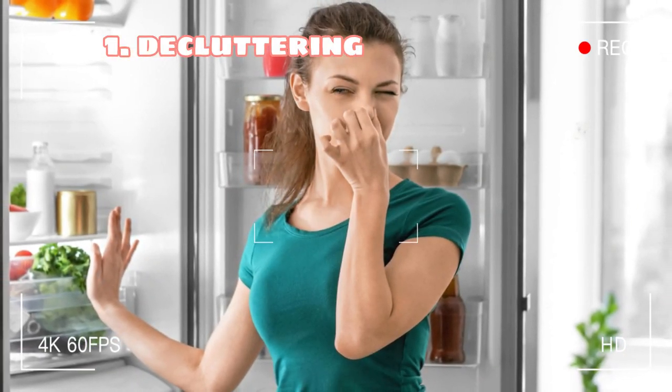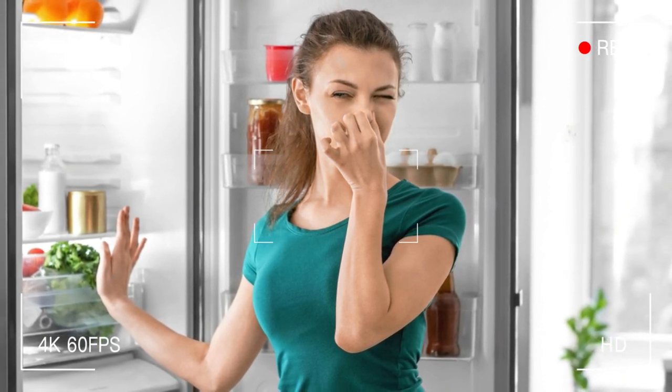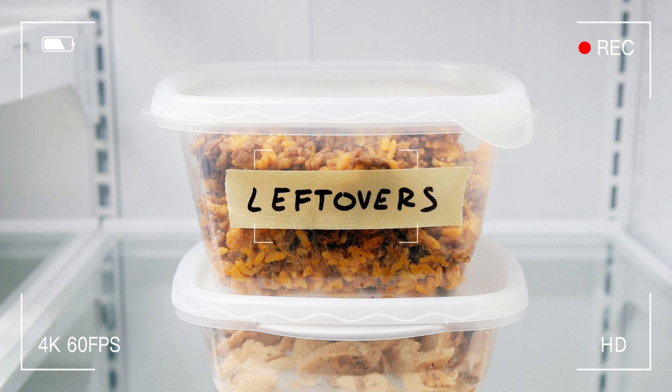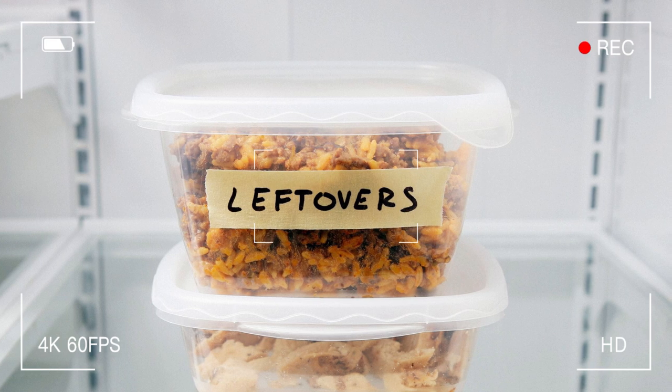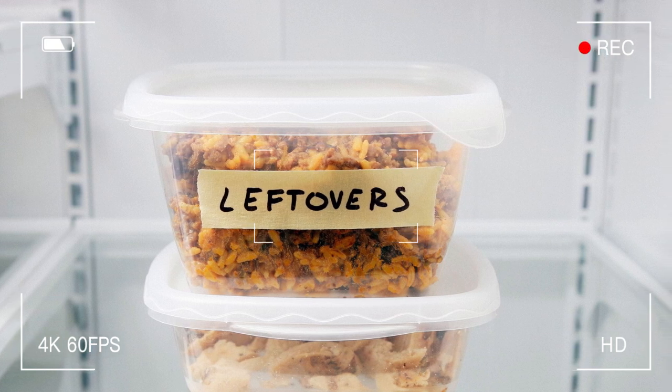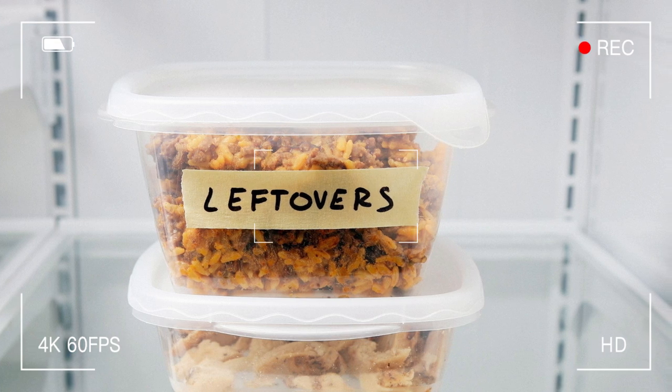Tip 1: Start by decluttering. Have you ever opened your fridge and been hit with a waft of questionable scents? Or stumbled upon that container of leftovers from two months ago that you were pretty sure you were going to eat, but clearly did not? Well, it's time to say goodbye to that and hello to a clean and organized fridge.